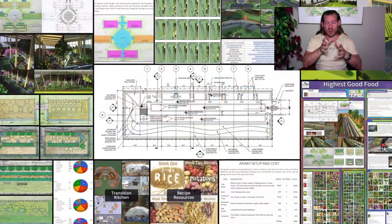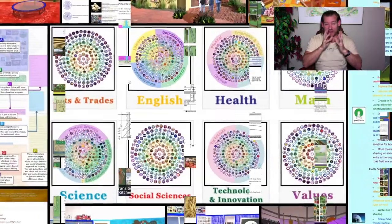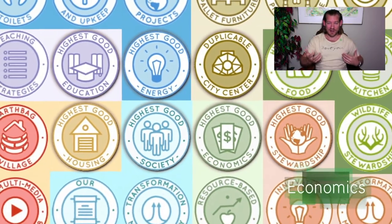This is our December 20th, 2020 edition of our Weekly Progress Update, and today's topic is Open Source Collaboratives. Happy holidays, people around the world. I wear my I Love You shirt in honor of the season.